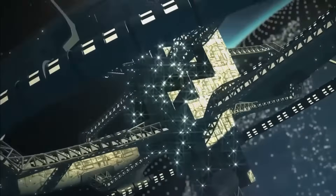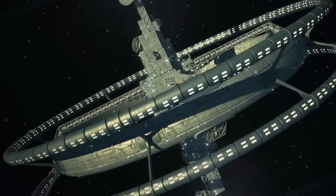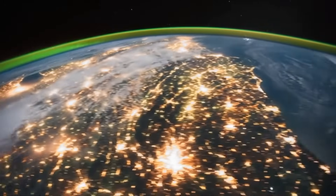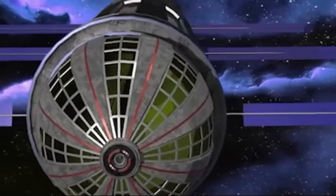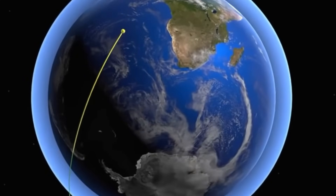Did you know that some space stations might spin to make gravity so astronauts can walk like on Earth? This big ring-shaped station could have rooms, gardens, and science labs, all floating in space. It orbits the planet while staying strong with solar panels and high-tech parts.